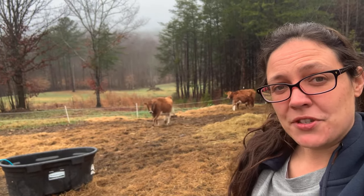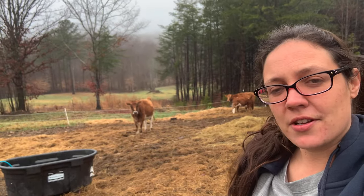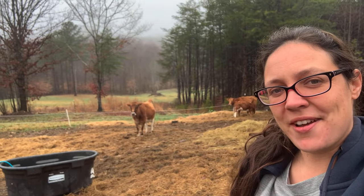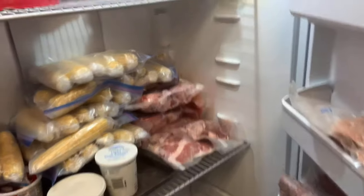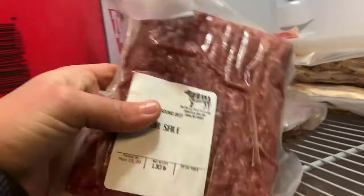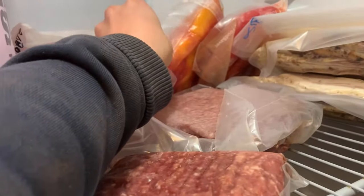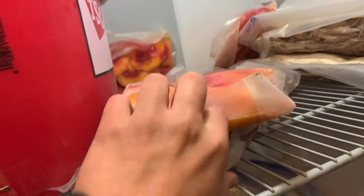But tonight for supper we're going to have some hamburger steak and some sawmill gravy. If you ain't never heard of sawmill gravy, you're going to want to stick around for this one. Let's find us a pack of hamburger, and I'm thinking some peach cobbler for dessert — how does that sound y'all?